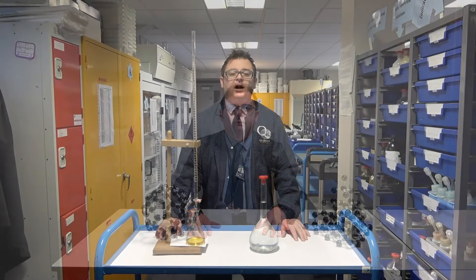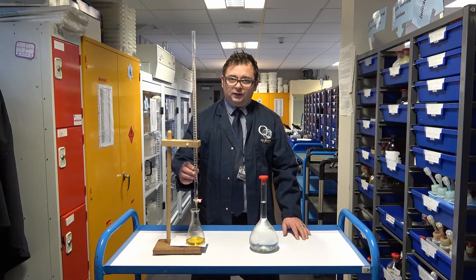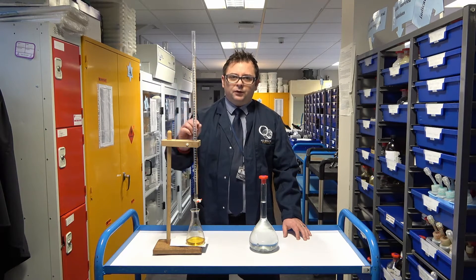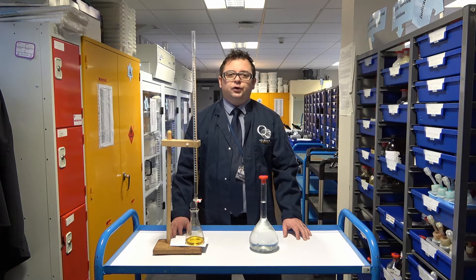The course itself is very practical based and with that in mind, I'd like to show you some of the equipment that you'll be using if you come to study chemistry with me. Many of these practicals require the use of specialist equipment such as what we have here. This is a burette. This allows you to measure out exact amounts of liquid into a conical flask and helps us to determine concentrations in unknown solutions.